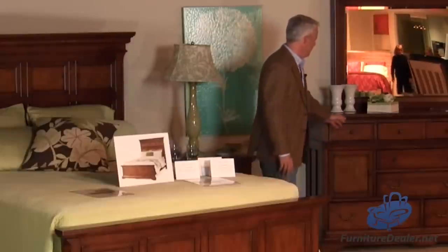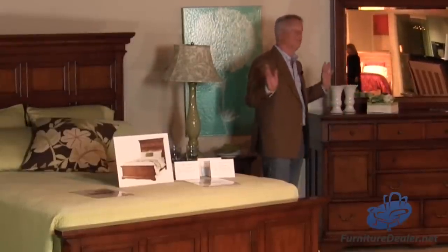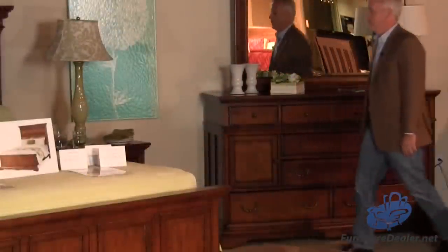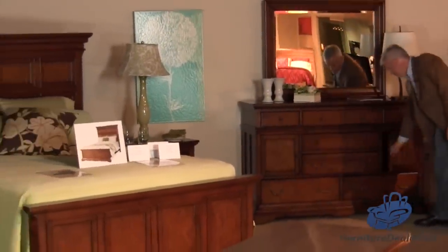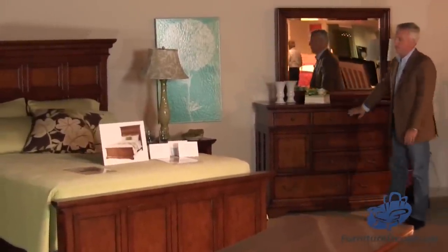A few of the features and benefits of the collection include whisper-close European drawer slides — so when you close the drawer, it whispers closed. All of our cases feature doors with storage, drawers, solid wood tops and drawer fronts.